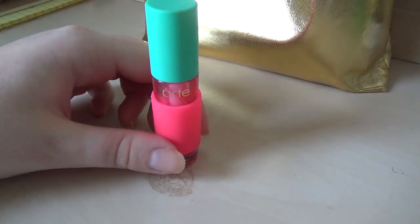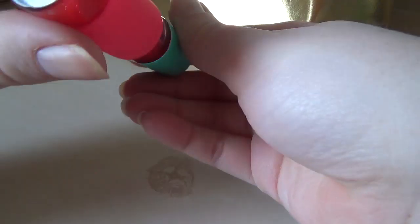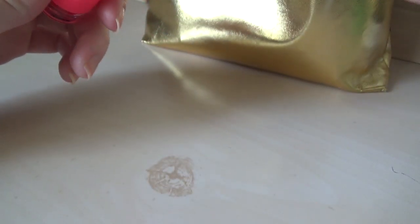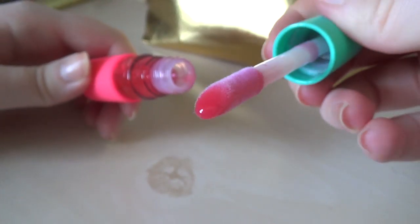This is a Tarte lip oil from their Sugar Rush collection in Cherry Slush. I got it last summer. I think I've worn it twice. I don't know how that happened or why I bought it, but it is pretty comfortable to wear, not super drying — of course, it's an oil. Just kind of average, I guess. It smells really strongly.